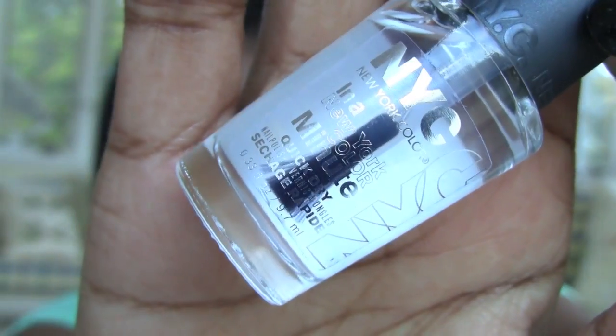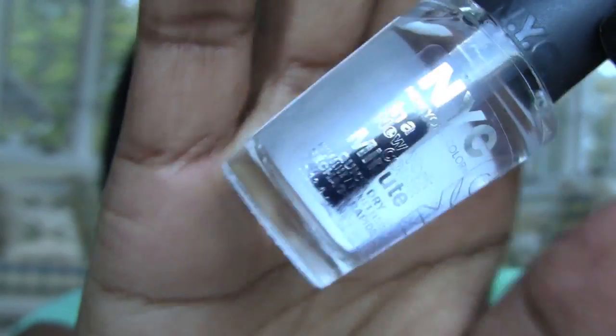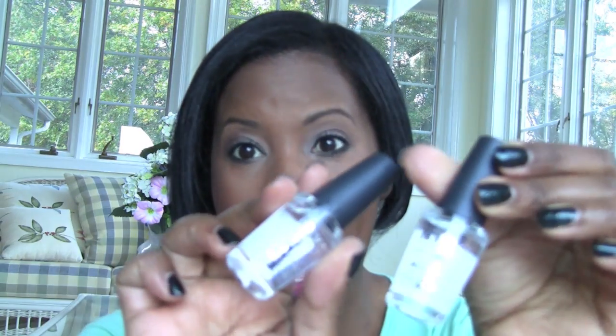I heard about this on Nouveau Cheap's blog — she said she'd found her Holy Grail top coat, and it was the New York Color In a New York Color Minute quick dry top coat. It was $1.99 regularly, so it rang up $1.19. I got two, because at $1.19 each I'm definitely going to try them.